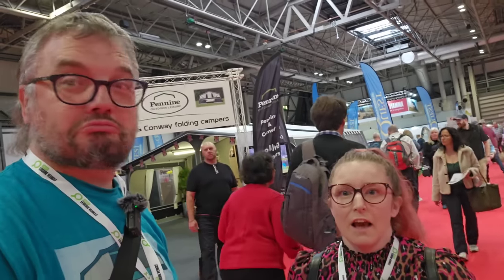Well, hello and welcome to the Motorhome and Caravan Show 2023 here at Birmingham in the NEC. Super excited! Last year we came as newbies and just bimbled around the show without really knowing much about anything. This year we're hoping to be a little bit more focused.